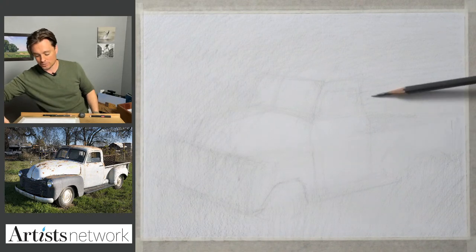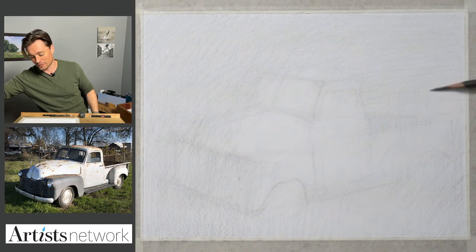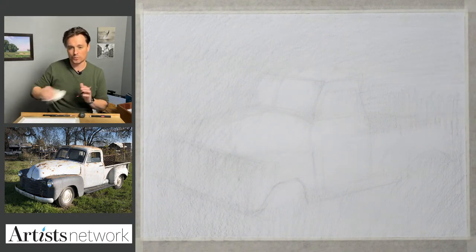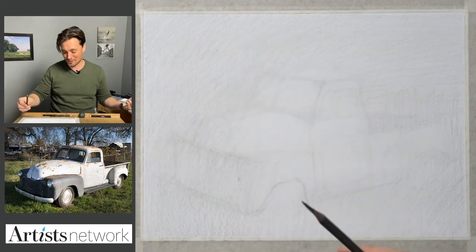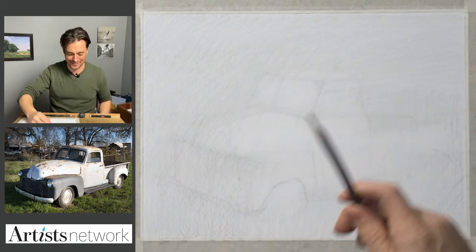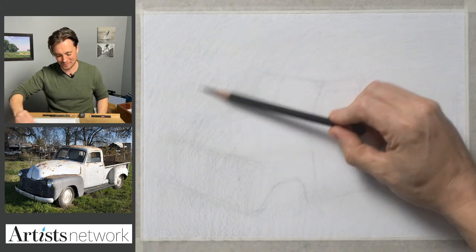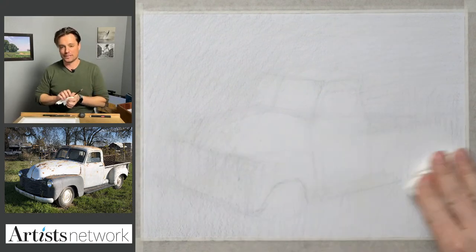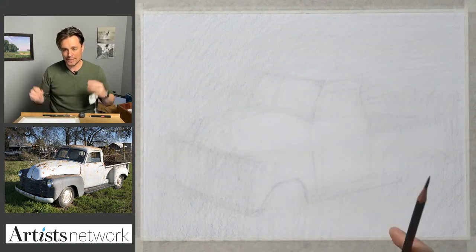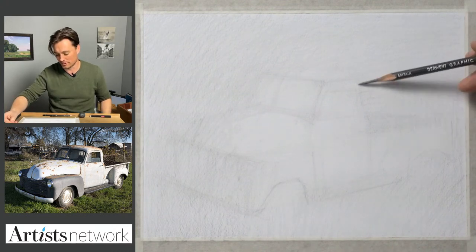One of the things tripping me up in this one is that I have to contort myself to get at certain angles. I realize now, thinking back to that preparatory drawing, how much I was moving that paper around to get correct angles. So it'll be a fun challenge today. I'm just building up tone there — that's really just to help me control some contrast, even though I'm going to be working mostly linearly.